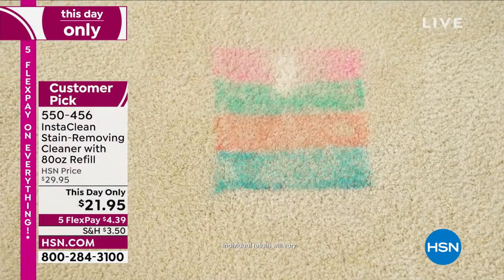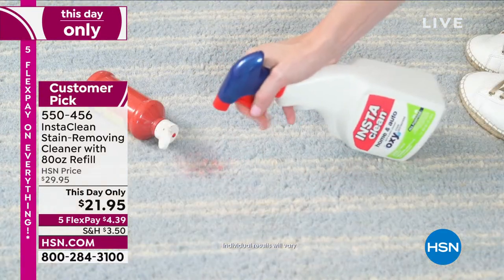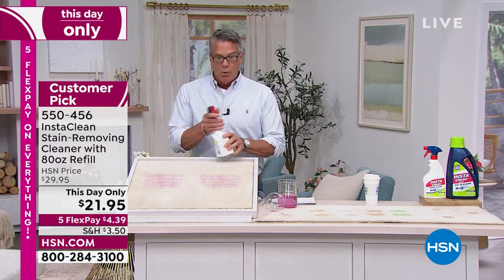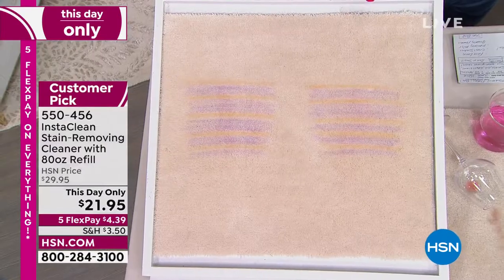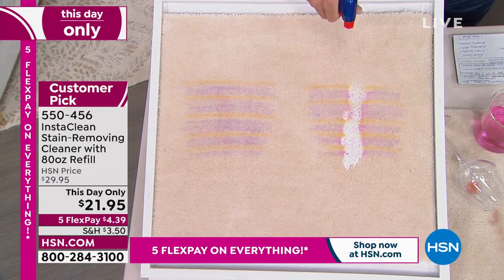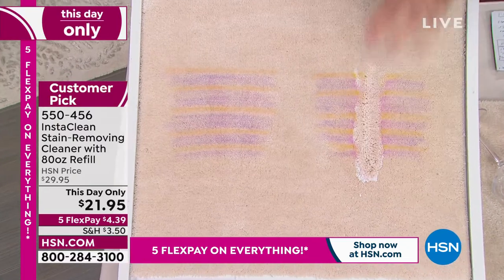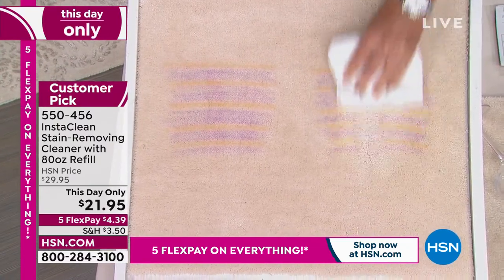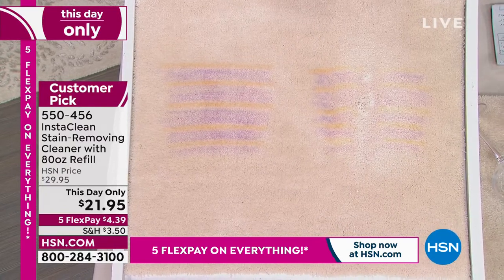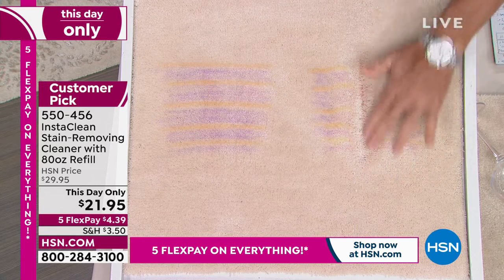This is the jumbo offer: not only do you get 32 ounces in the bottle, but we're giving you the jumbo refill of 80 ounces — that's 112 ounces total. Trust me, you will use this stuff every single day. It has a nice clean scent. Watch this demo right here in the studio — I've got a variety of different stains in a row. I spray a line right down the middle and before I even wipe it, the stains start to disappear. I run my fingers through and wipe it away — the stain just vanishes.